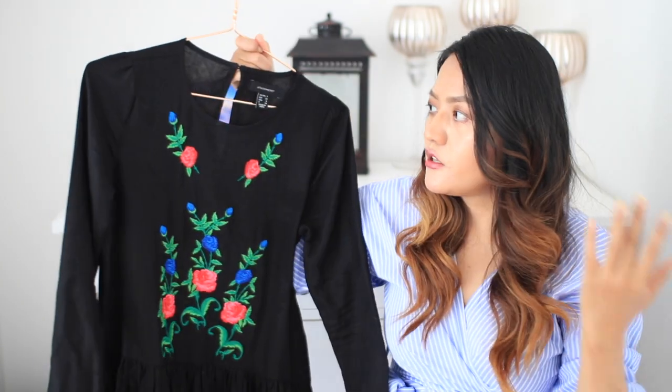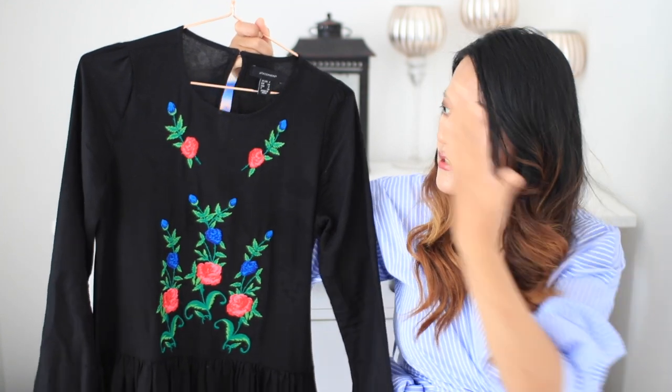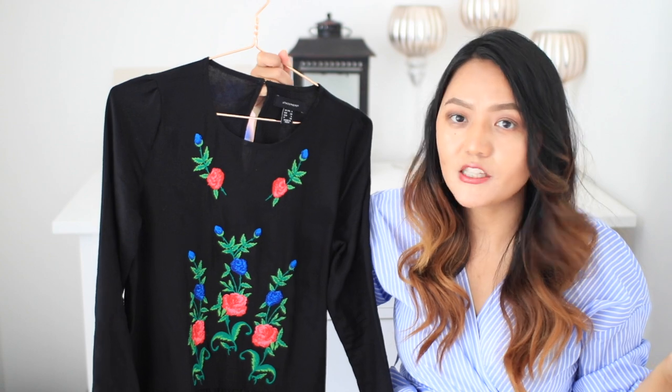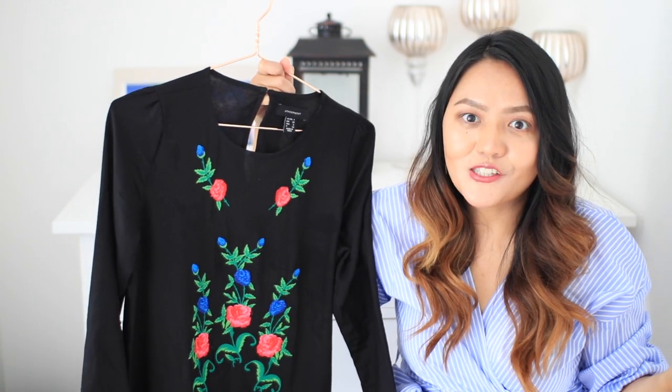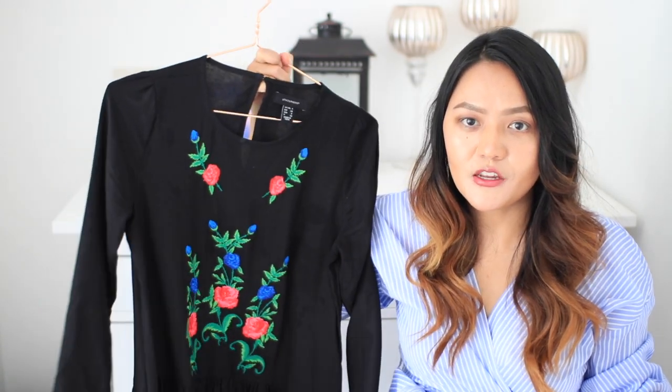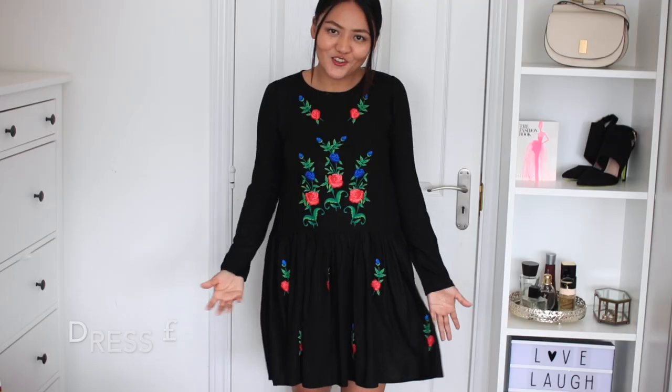I also picked up some dresses because I absolutely love wearing dresses in summer. With dresses you don't have to put in a lot of effort — you can just throw one on and walk out the door. I picked up this cotton dress, which is such a beautiful piece. The embroidery is really on trend at the moment and this one I actually bought for five pounds — it was in the sale, so really really good value for money.